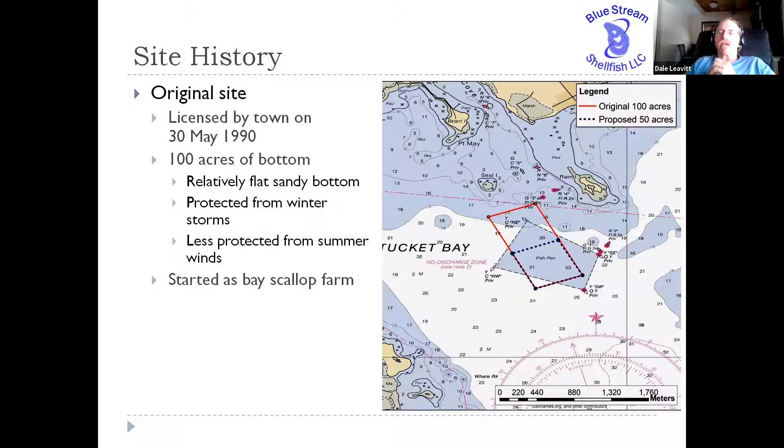It started out as a bay scallop farm and they were growing bay scallops in pearl nets and lantern nets, hanging those nets off surface buoys in an array within this 100-acre footprint. The previous owner — the initial owner — was not particularly concerned about good environmental practices, and had a long history of not really policing the area and keeping it neat and clean, minimizing any risks to recreational boaters.